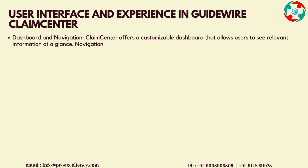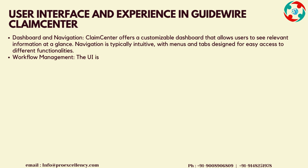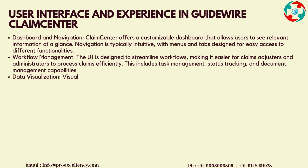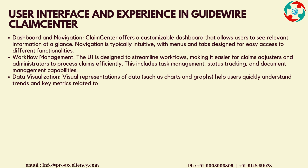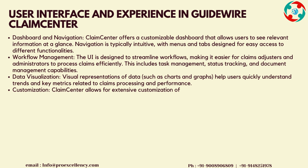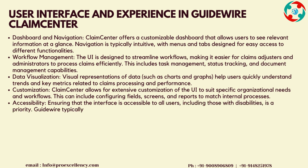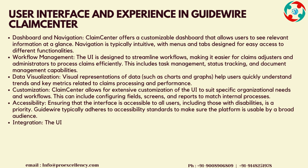Dashboard and Navigation: Claims Center offers a customizable dashboard that allows users to see relevant information at a glance. Navigation is typically intuitive, with menus and tabs designed for easy access to different functionalities. Workflow Management: the UI is designed to streamline workflows, making it easier for claims adjusters and administrators to process claims efficiently. This includes task management, status tracking, and document management capabilities. Data Visualization: visual representations of data such as charts and graphs help users quickly understand trends and key metrics.